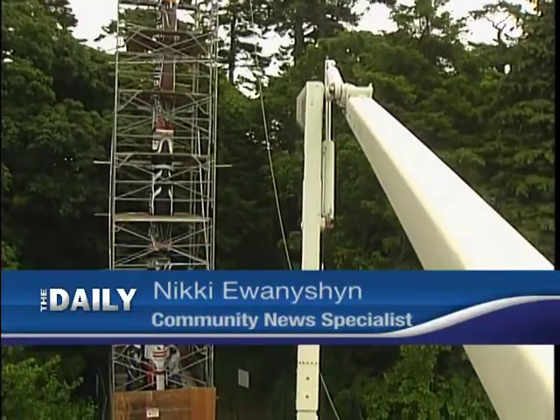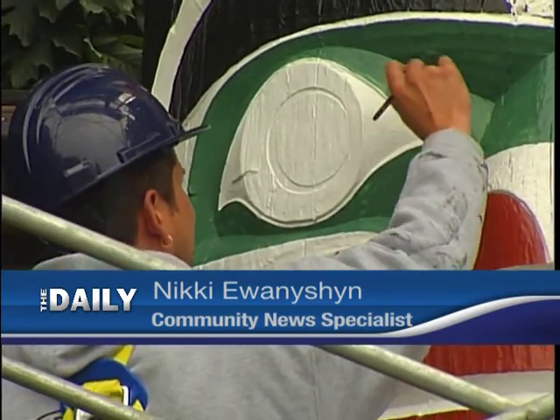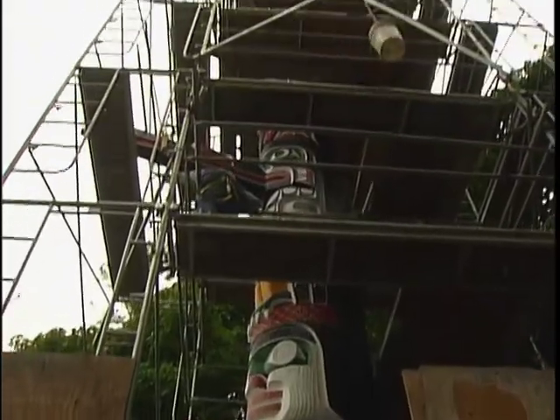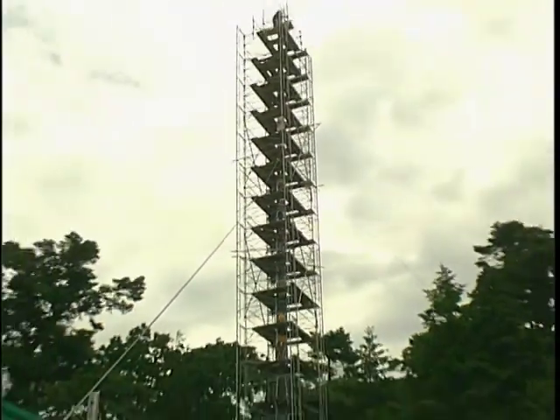55 feet above Beacon Hill Park, each stroke of each paintbrush is carefully applied with an artist's precision. From the ground below, 127 feet and 18 levels of scaffolding is held up by nearly 500 feet of cable.